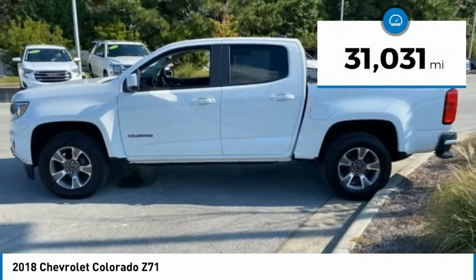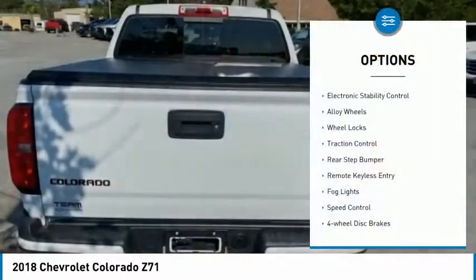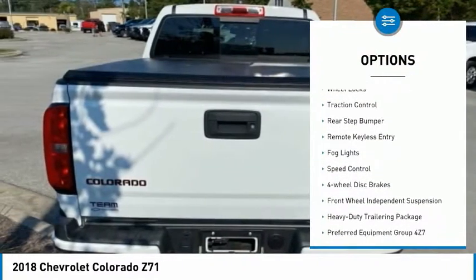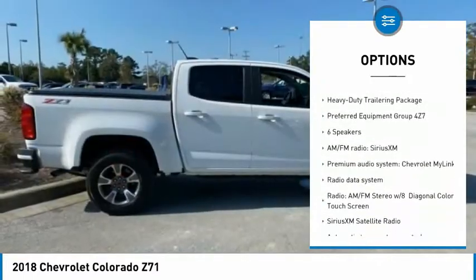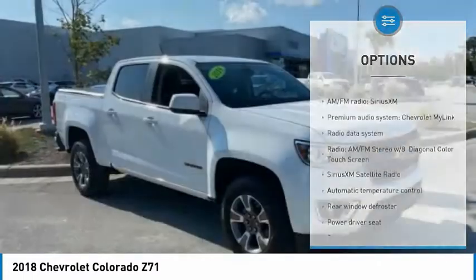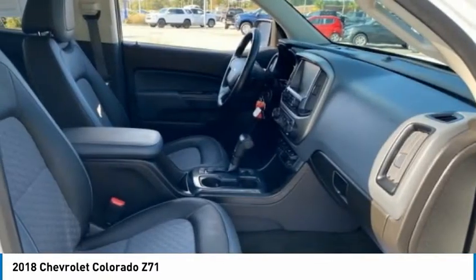Here are some of this vehicle's great options: electronic stability control, alloy wheels, wheel locks, traction control, rear step bumper, remote keyless entry, fog lights, speed control, four-wheel disc brakes, and front wheel independent suspension.